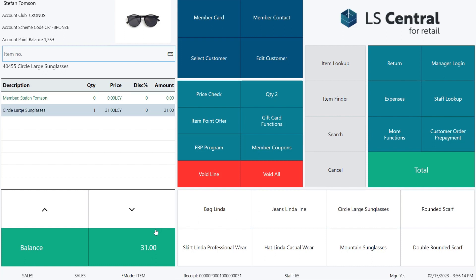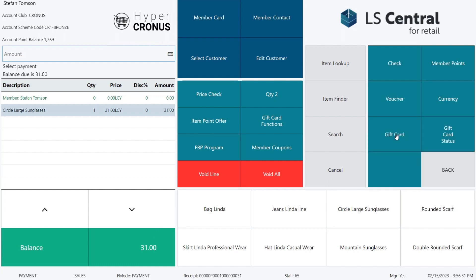The total is 31 and he wants to use his points as a payment. We press total, then other tender type, and select tender type option member points.